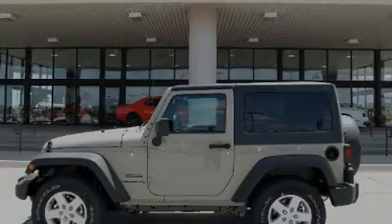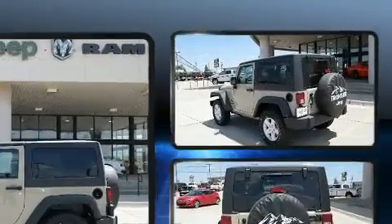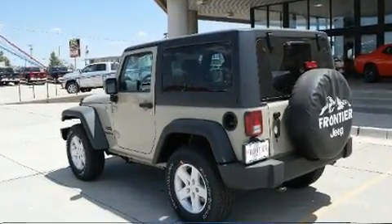Sensibility and practicality define the 2017 Jeep Wrangler. This two-door, four-passenger convertible offers the latest in technological innovation and style.